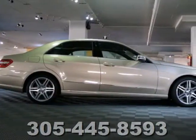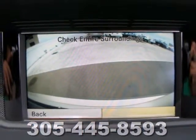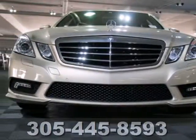Nothing makes a statement like a Mercedes, and the E-Class with its brilliant performance and supreme elegance is just one more reason why Mercedes has always been the benchmark of automotive excellence.